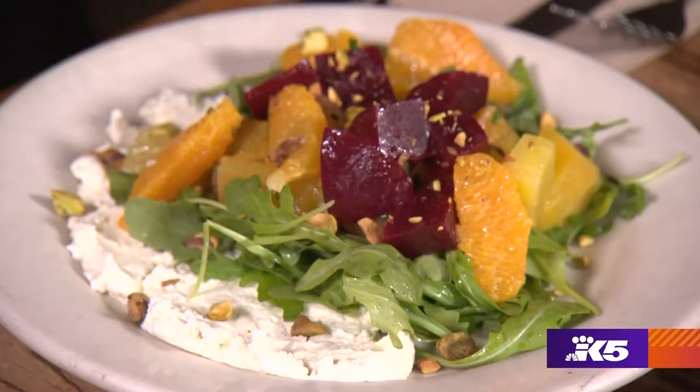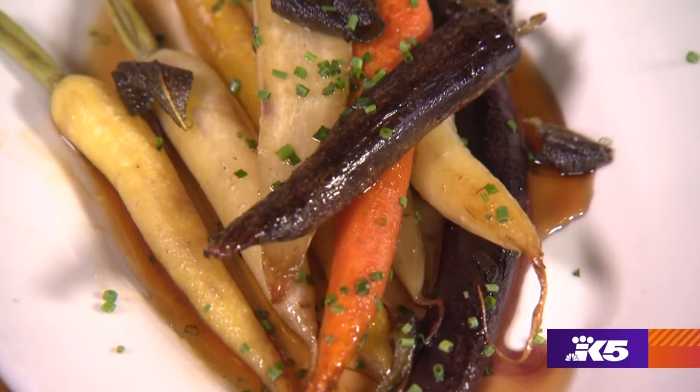On their dinner menu they have a beautiful beet salad, or you can get simple but delicious carrots made with maple and butter.